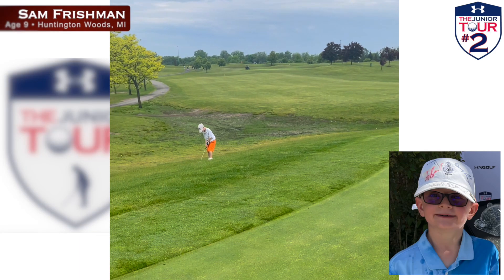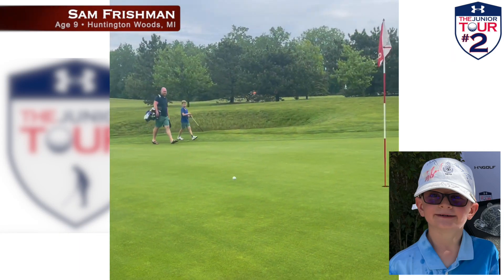Our shot number two comes from nine-year-old Sam Frischman, who plays in the Junior Tour Powered by Under Armour in Northwest Ohio.